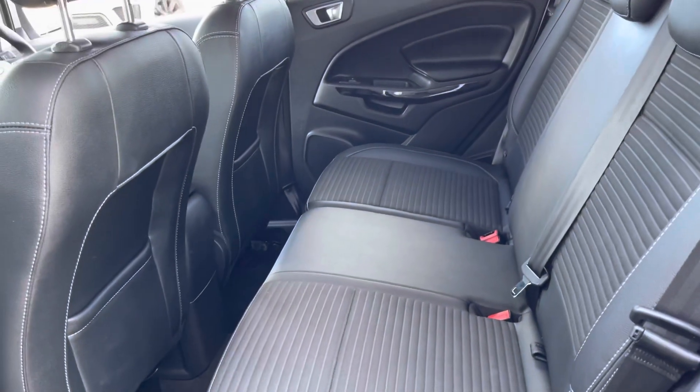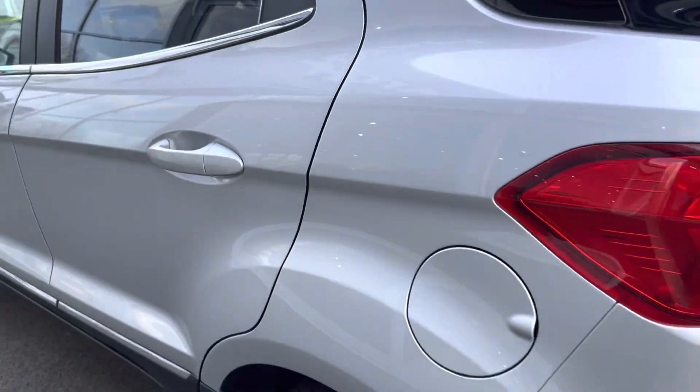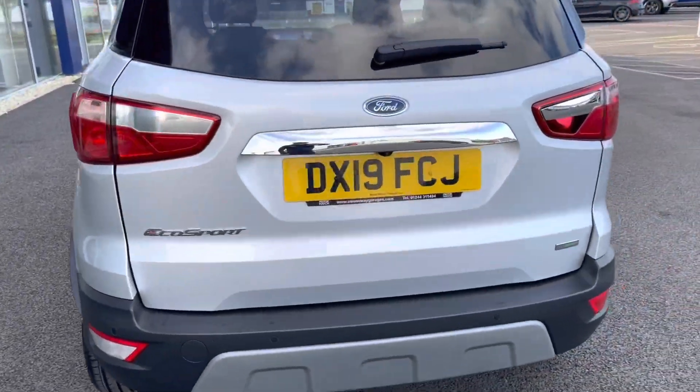On the interior you'll find a part leather upholstery, which is patterned as well and is extremely comfortable. There are also ISOFIX mounting points for children's seats if needed.